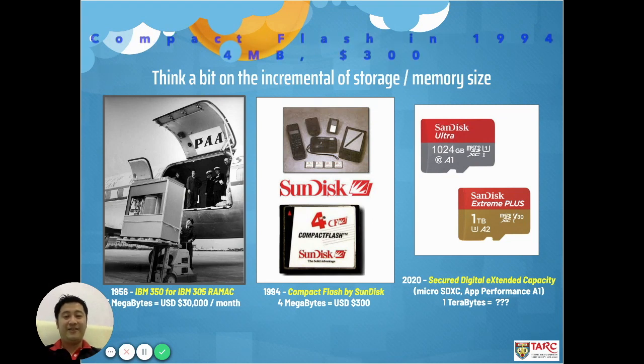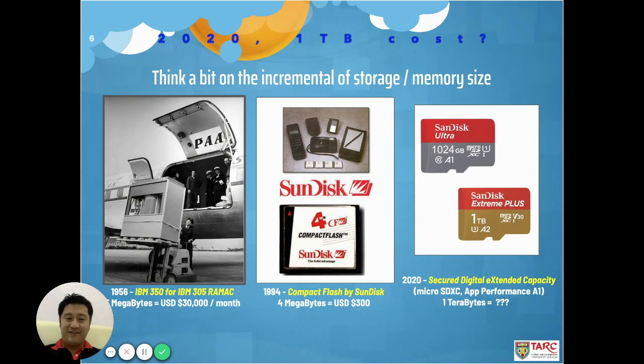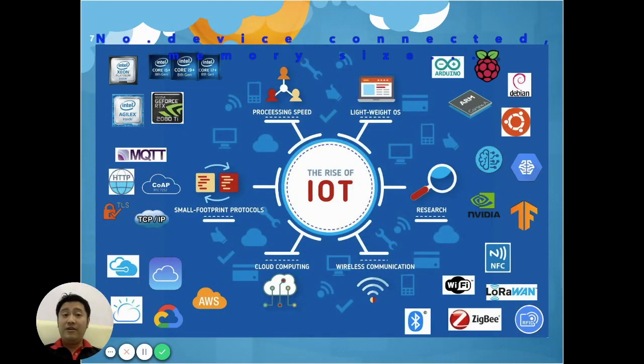Nowadays, we are talking about terabytes — a 1TB microSD card costs around RM1,000. It is not only about the total number of connected devices and memory size increments with lower cost; it is also contributed by processing speeds, thanks to manufacturers like Intel and AMD.